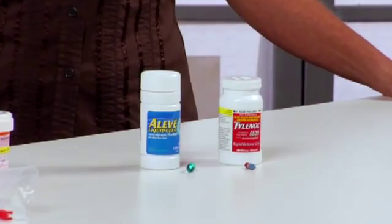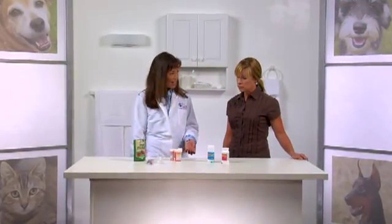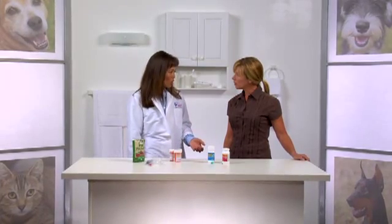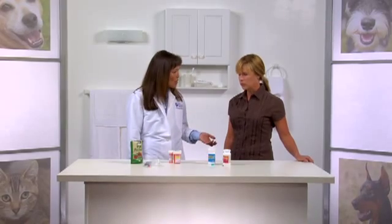Another example is Aleve, which is naproxen sodium. It's a really common human over-the-counter NSAID, but even in a large dog it can cause severe acute kidney failure, stomach ulcers, and even stomach rupture.